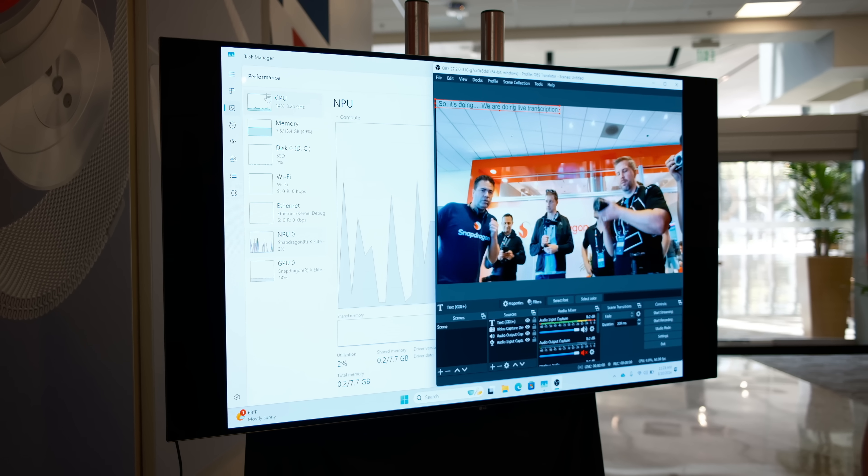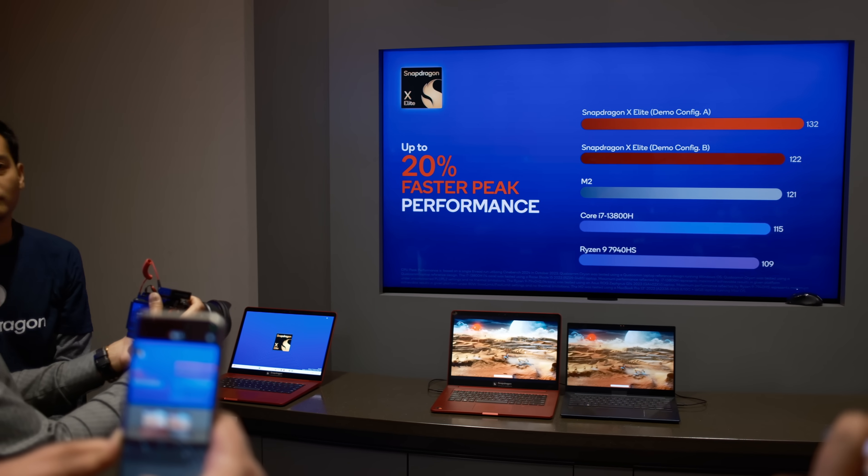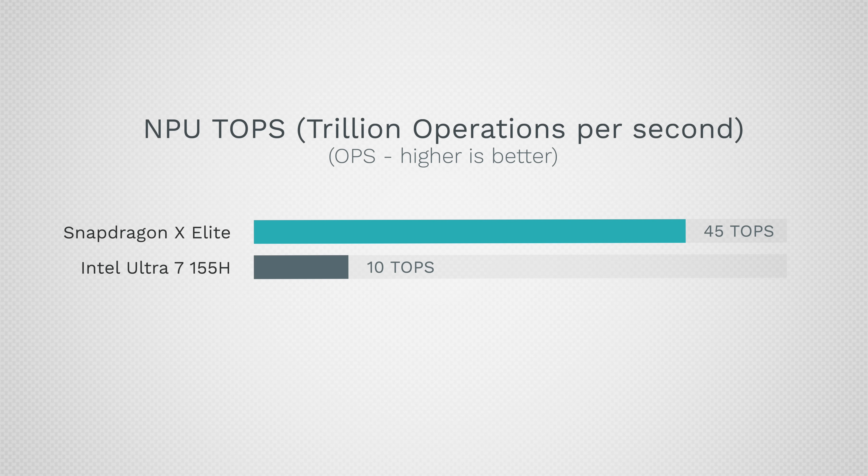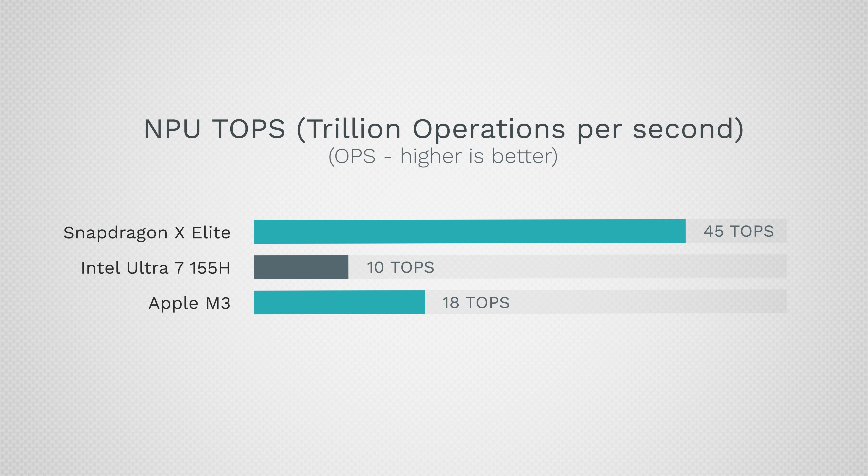One huge focus is AI and neural processing. At first I kind of dismissed it, but these numbers are impressive. Intel's new Ultra 7 155H gets 10 TOPS — trillions of operations per second — while the new X Elite gets 45 TOPS. Apple's new M3, which has been focusing on NPUs for years, is at 18 TOPS. So right there, the X Elite is getting more than double the performance of the new M3.